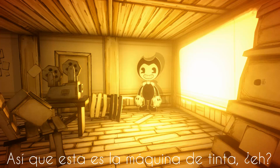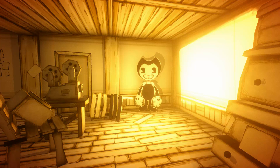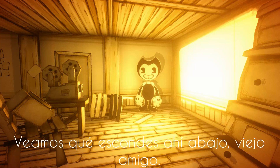So this is the ink machine, huh? Wonder how you turn it on. This lift could use a few dry cells. Let's see what you're hiding down there, old friend.